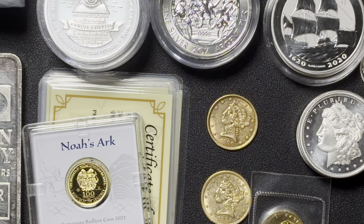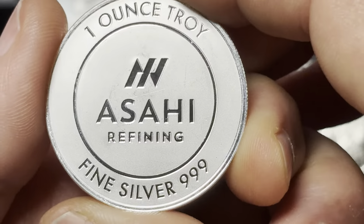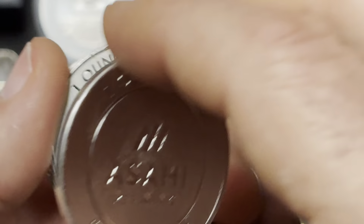I've got some more common stuff here. I got a stack of five of these — Asahis. These are readily available. Nothing particularly special about these.